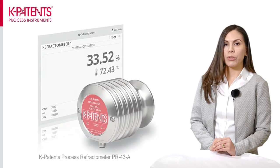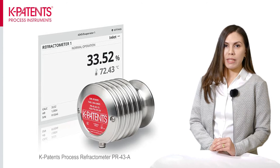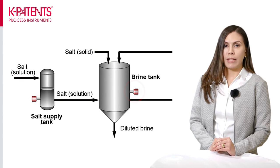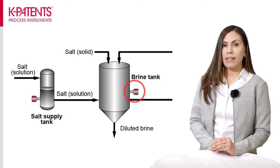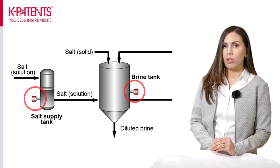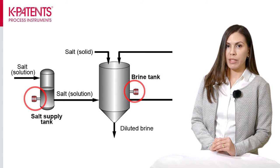The K-Patents PR-43A monitors the salt content in the brine as it gets diluted. Dilution happens because water transfers from the casing gel to the brine. There are two possible locations for the refractometers: directly in the brine tank to monitor the salt content and give real-time information to operators on when the addition of salt is required to restore the optimal concentration. Salt is added as a solid or as a solution, and for cases where a solution is used, a second refractometer can be installed in the salt supply tank. This salt solution should have a concentration above 15% to enhance the brine replenishment process.